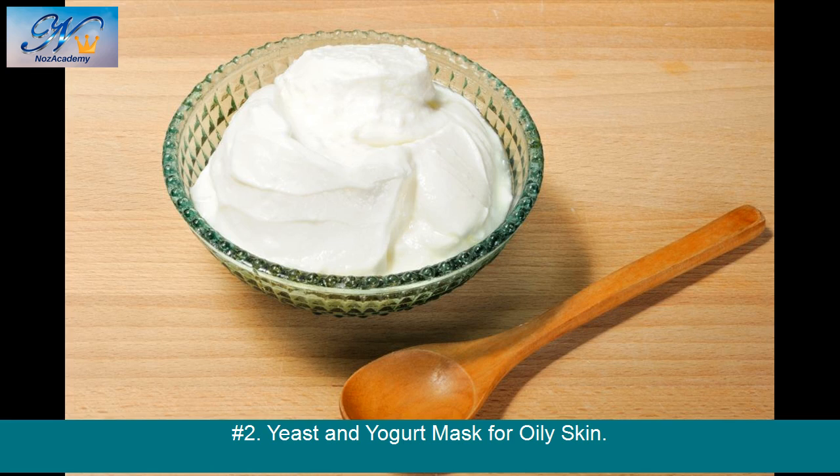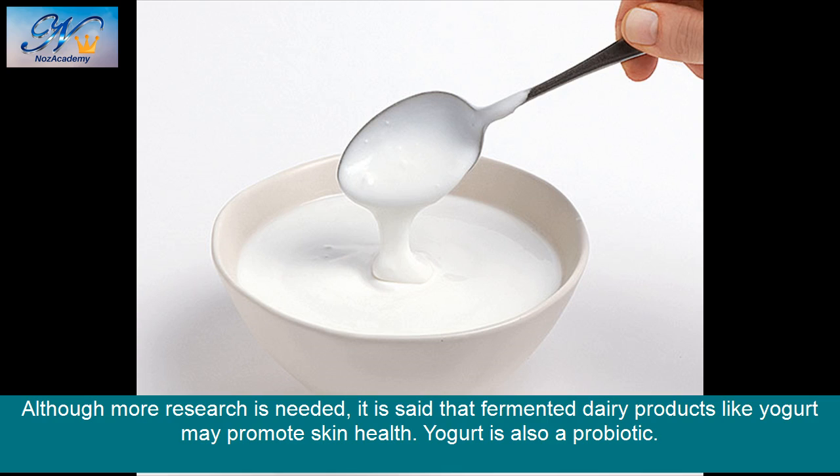Number 2: Yeast and Yogurt Mask for Oily Skin. Although more research is needed, it is said that fermented dairy products like yogurt may promote skin health. Yogurt is also a probiotic.